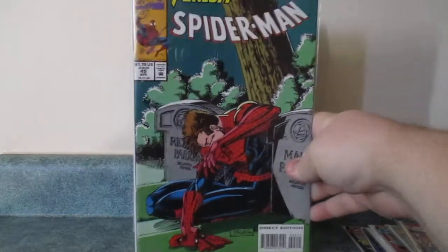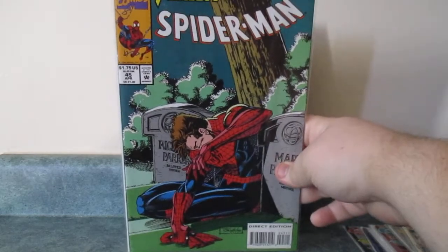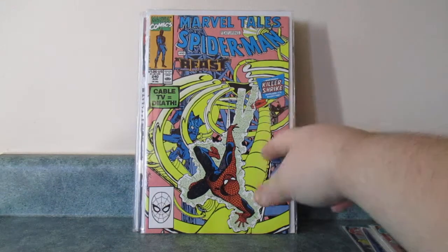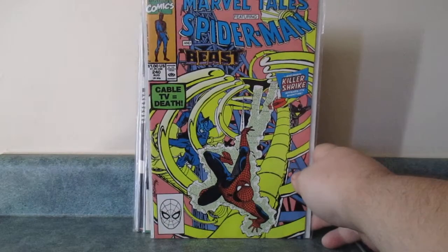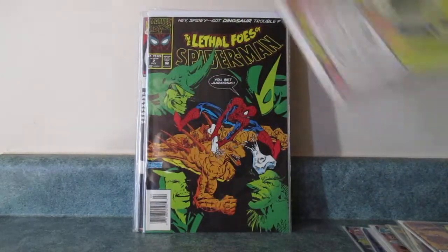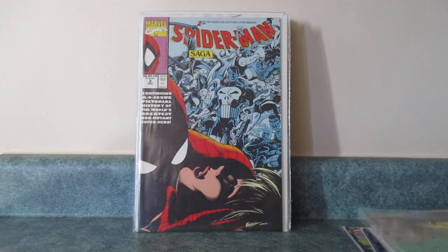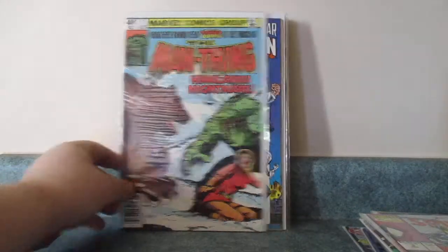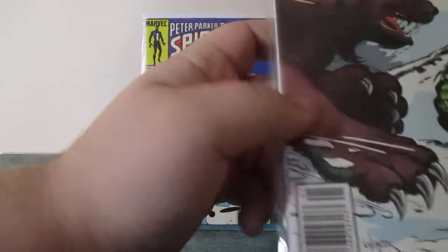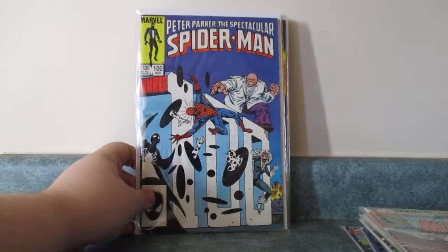1990 McFarlane Series Spider-Man Issue 45. Marvel Tales 240 — sorry about that, my phone just beeped. Leaf of Foes of Spider-Man 2. Spider-Man Saga Issue 2. The Man-Thing Volume 2, Issue 2 — I thought I had number 3 as well; it's probably in the pile somewhere.